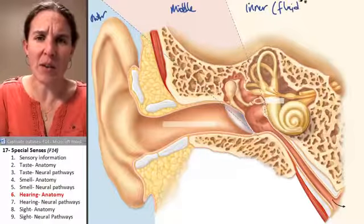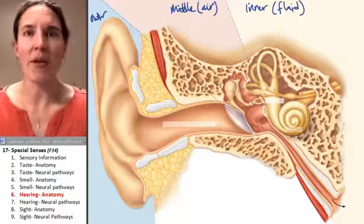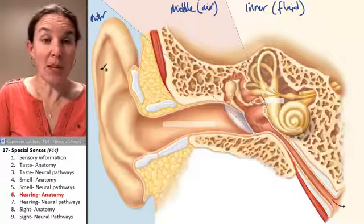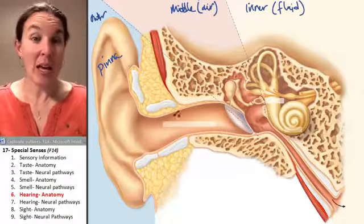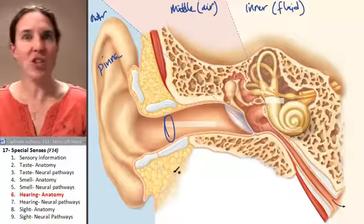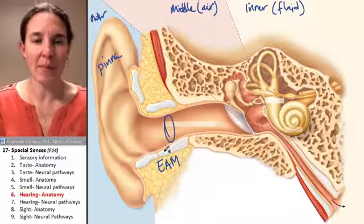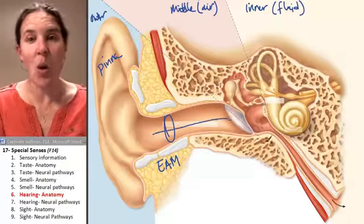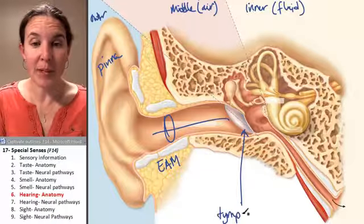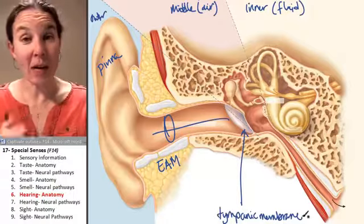Let's make a note of that because that will help us understand how it functions. The middle ear is filled with air, and the outer ear is filled with air as well. This big leaf-like thing is called the pinna. Here's your ear canal — the external auditory meatus — which travels all the way to your tympanic membrane.